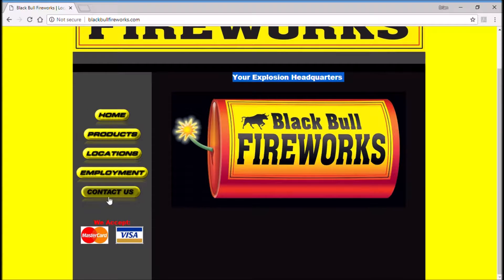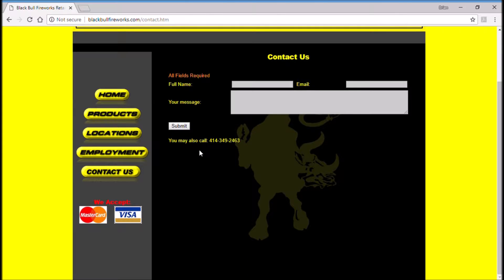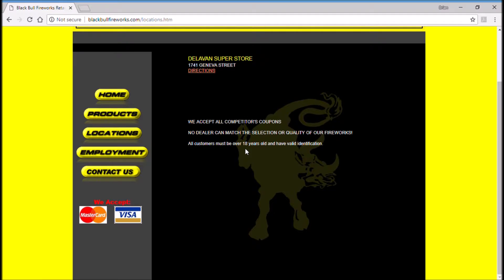So let's take a look first. Pre-landing page. The 414 area code tells me that they're up in the Wisconsin area. Let's take a look at the location. They're off of Geneva Street — Delavan Superstore.